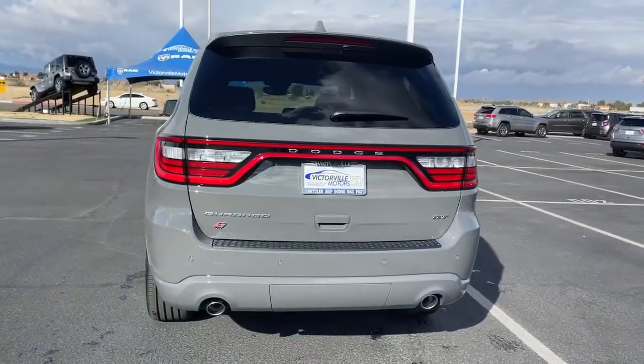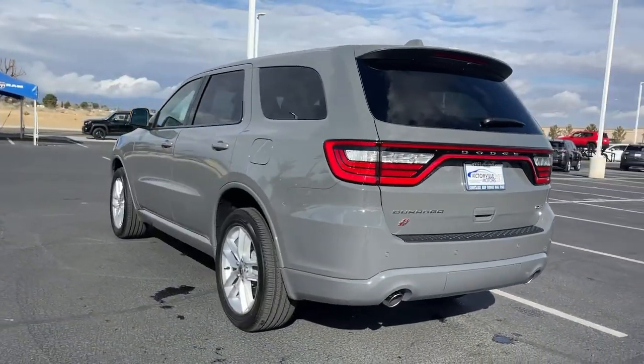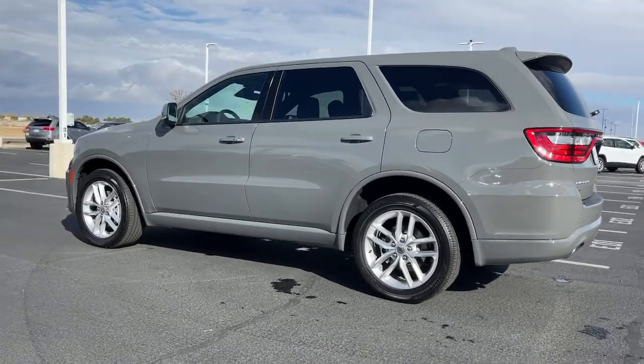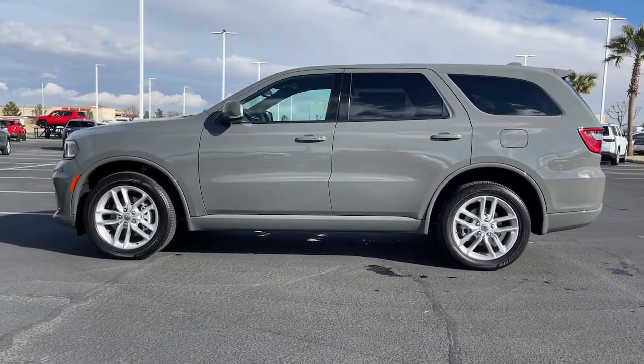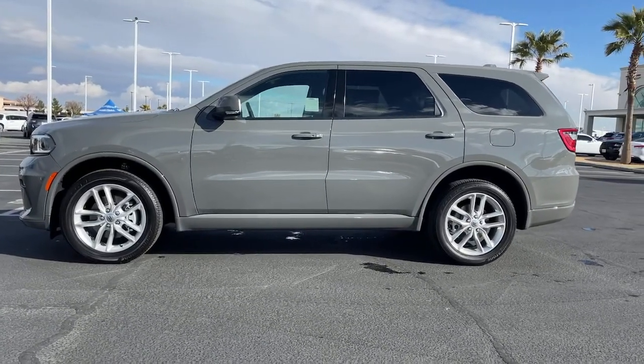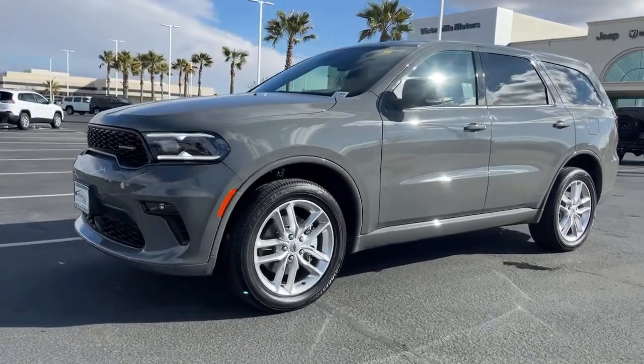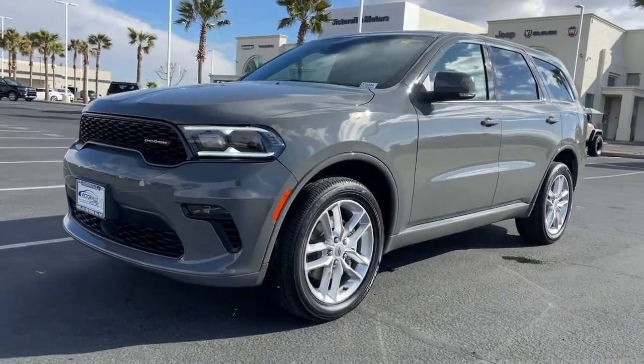Keyless entry, backup camera, power liftgate, fog lamps, electronic stability control, third row seat, universal garage door opener, trip computer, bucket seats, power windows. Get the SUV that's got the style and strength to get the job done right. Test drive the Durango.